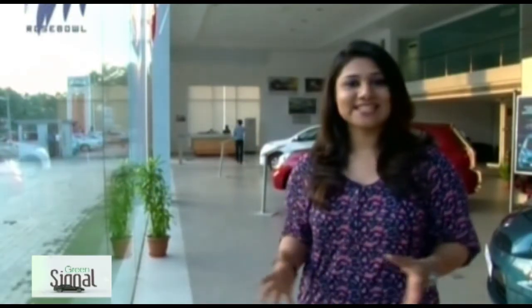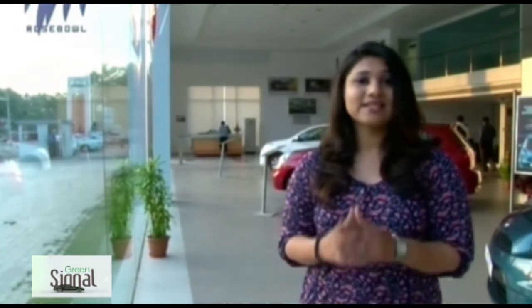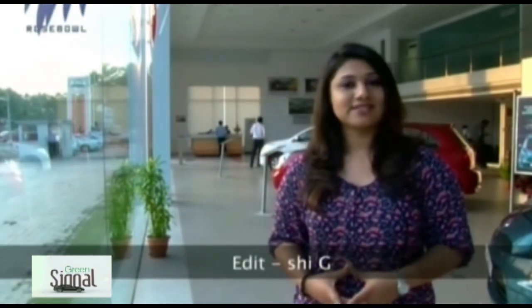That's all for this episode of Green Signal. We checked out the Nissan Terrano, what's on offer this festive season, and of course updates from the automobile world. I'll see you next week with another update, another car, another review. Till then, ride safe and get in sync with your city. This is Neeraja signing off. Bye-bye.